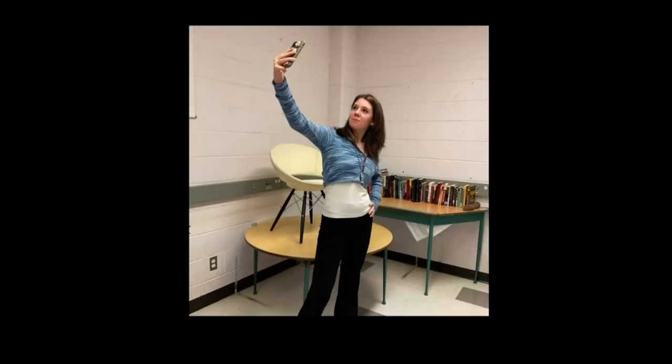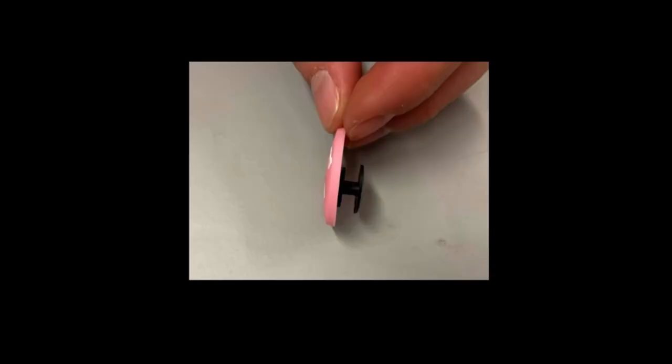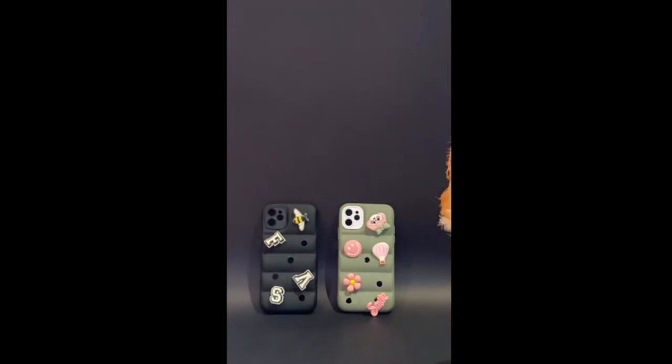The color choice is up to you, and you can continue customizing by adding removable charms of your choice. The Gator case is the only phone case you will ever need. It's functional and affordable. At only $15, it provides more protection than an $80 case, as well as one charm included.